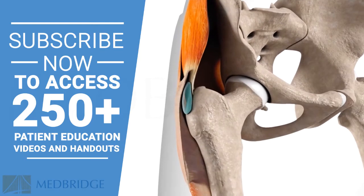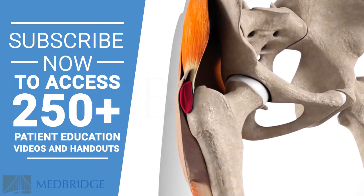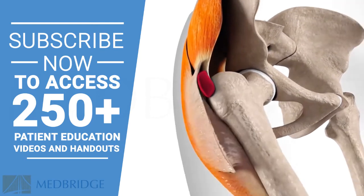Bursitis occurs when the bursa becomes irritated and inflamed, leading to pain and tenderness during movement or pressure.